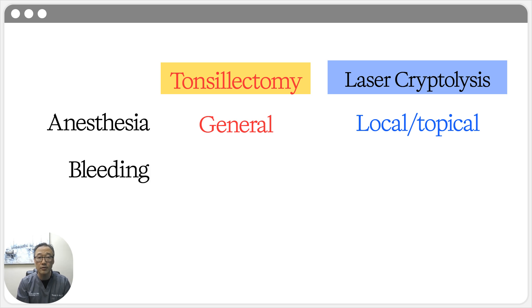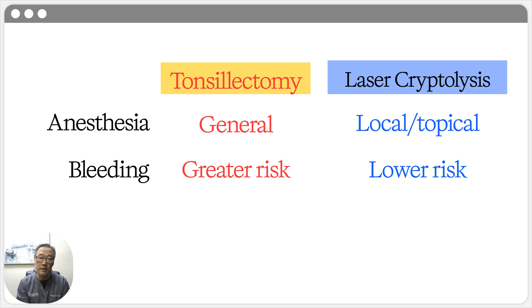Next is bleeding risk, and this is a pretty big difference. A tonsillectomy involves cutting the tonsil out, which creates a raw muscle surface that carries a greater risk of post-operative bleeding. The laser, however, is a precision tool that vaporizes surface tissue and seals blood vessels as it works. The risk of bleeding with laser cryptolysis is significantly lower because we are leaving the muscle layer alone.